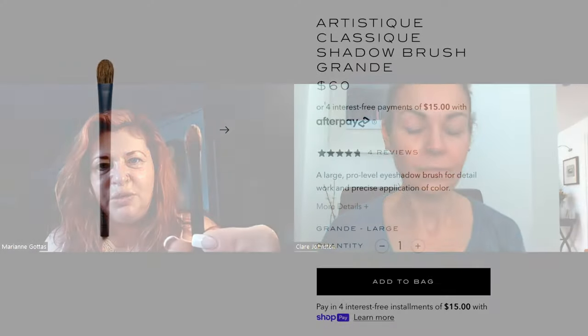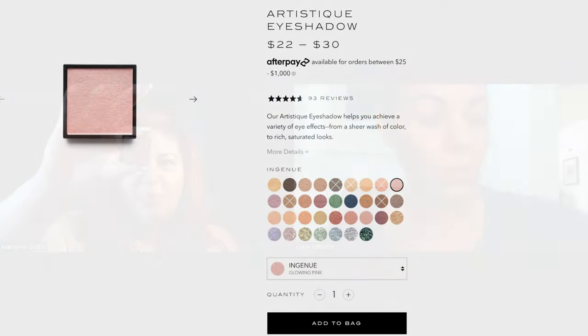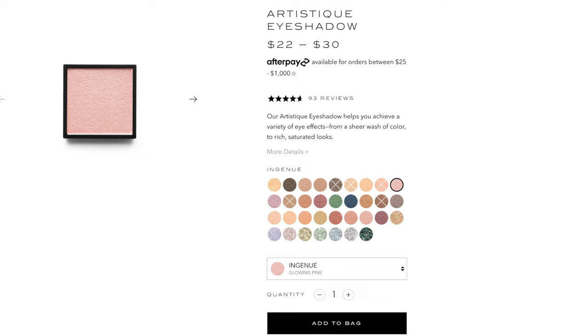Now we're going to take our classic round brush and apply the ingenue shadow — that really beautiful pink — from lash to crease. Take a healthy amount. This is just going to give a nice little shimmer, so we want to use a light color on the base.